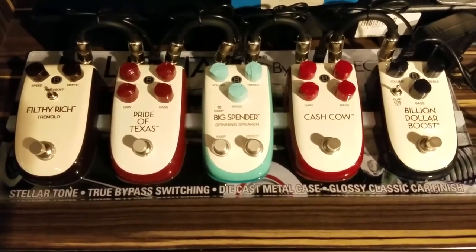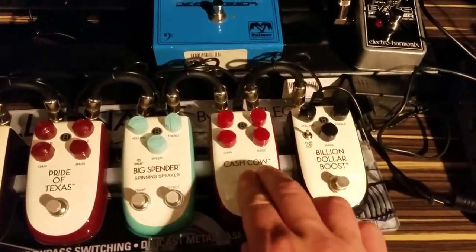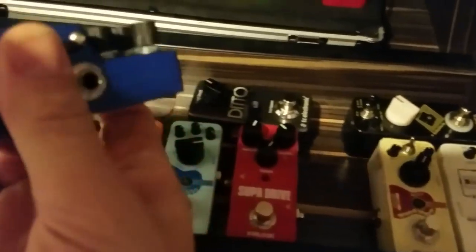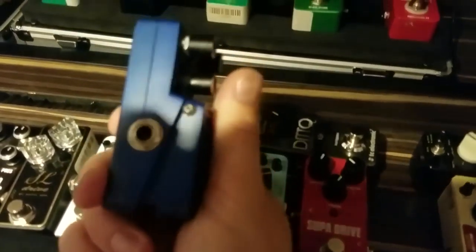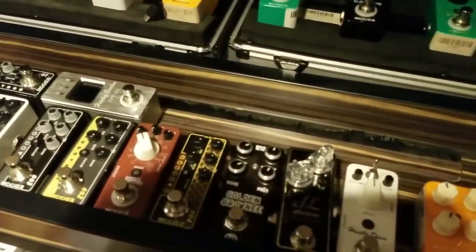Here are the Done Electro pedals that I'm still yet to try. That's a nice switch — Velvet Fuzz. Love this one. These I really want to try, I've seen these knocking around. They look like sort of mini Boss pedals. I don't know if they're allowed to do that — is that a copyrighted design from Boss? But it looks very cool, looks a bit different.